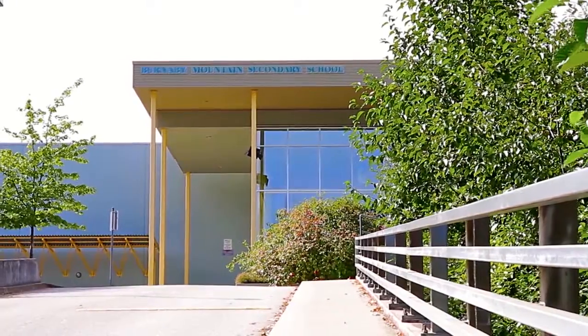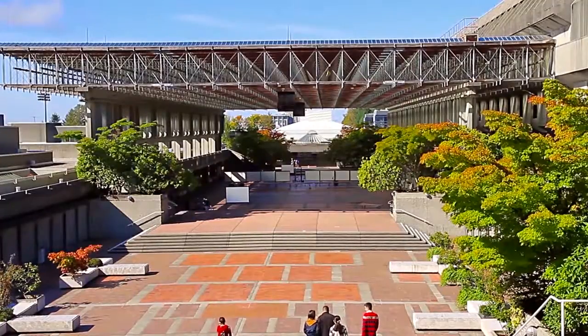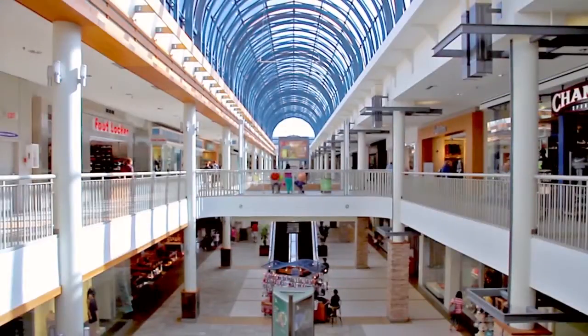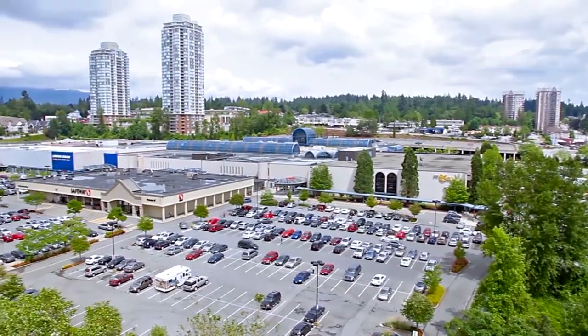This home falls within the catchment for Burnaby Mountain Secondary and Cameron Elementary, with Simon Fraser University a short drive away on Burnaby Mountain. You're just steps away from Lougheed Town Centre and the hundreds of stores, restaurants and businesses in the mall and surrounding area.